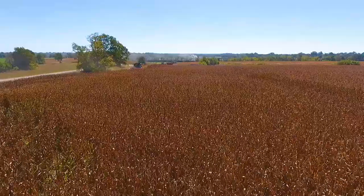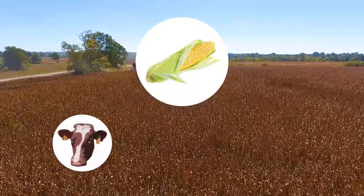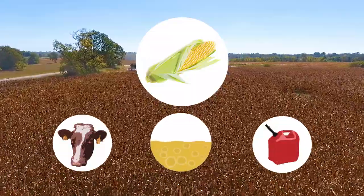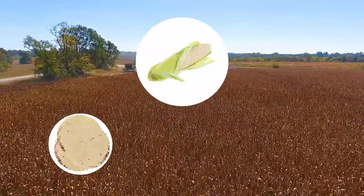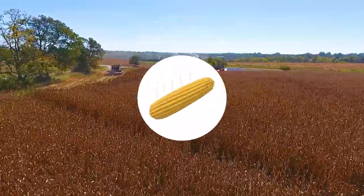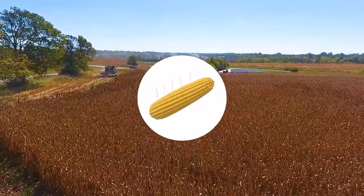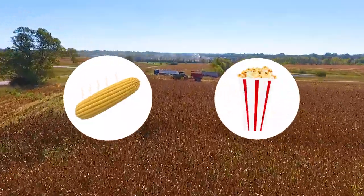Did you know there are many different types of corn? Yellow field corn is used for feeding animals, for making cooking oils, and for ethanol, which is used in cars. White field corn is used to make tortillas, cornflakes, and grits. Sweet corn is the type that we can eat off the cob once it is cooked. And of course, there's popcorn, which bursts open and goes well with butter and salt. Yum!